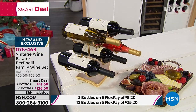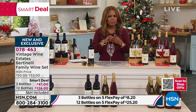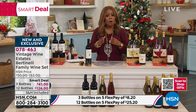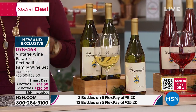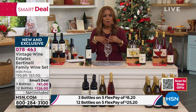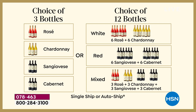The 12-count is outselling the three-count, which doesn't surprise me because of the amount of money you're saving. If you're ordering the 12-count, you're saving upwards of over $40. Value-wise, dollar for dollar, the 12-count is a better value. We ship to all 42 states, and shipping and handling is included. You have 12 gifts with one purchase. All you have to decide is if you'd like all reds, all whites, or the mixed blend — the mixed gives you three of the rosé, three of the Chardonnay, three of the Sangiovese, and three of the Cabernet.